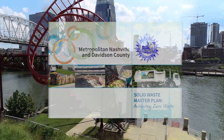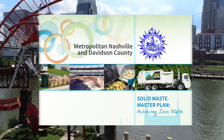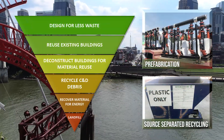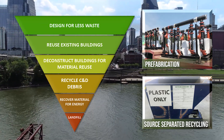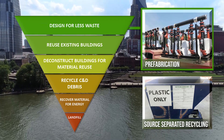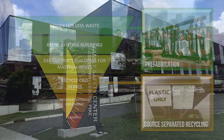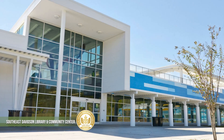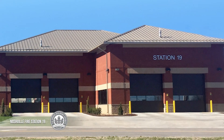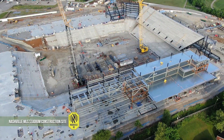Nashville's Zero Waste Master Plan outlines how the city can reduce landfill disposal and achieve zero waste. Much of the construction and demolition material in Nashville can be readily kept out of the landfill through better design principles, material reuse, and recycling. One way Metro Nashville is helping to reduce C&D waste is by requiring Metro-owned projects to meet the U.S. Green Building Council's LEED standards for sustainability. An example of one of these projects is the new Nashville MLS Stadium.